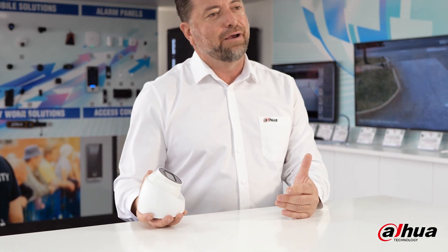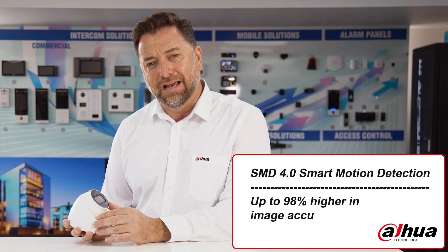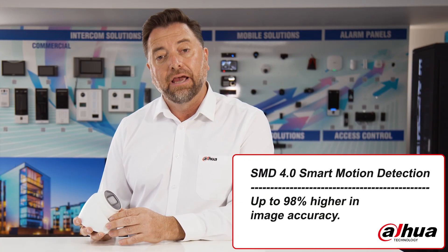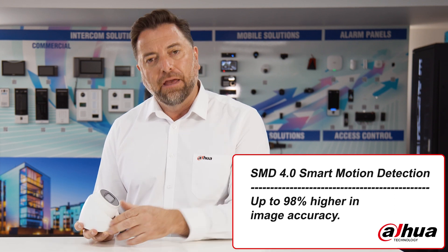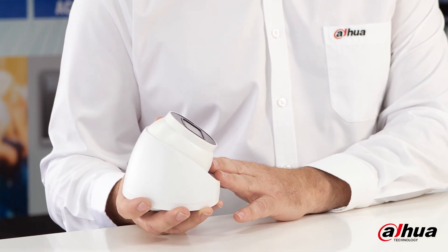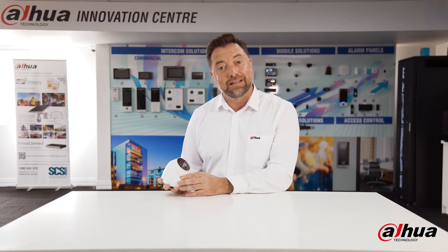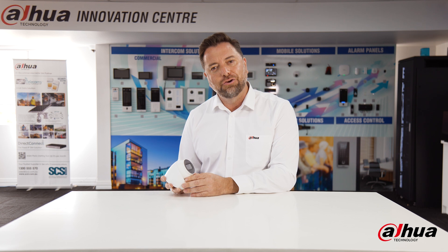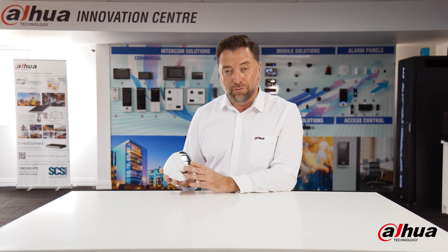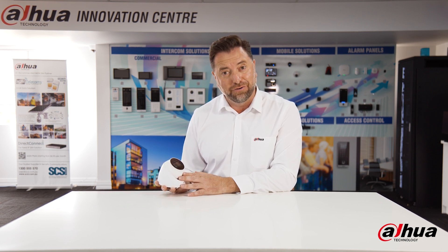The camera has what we call Smart Motion Detection, or SMD 4.0. This product gives you some cracking new accuracy in image identification. In the past, a tree, a leaf or something might affect and set off the motion functionality of the camera. With SMD 4.0, it takes imagery accuracy to the next level. When focused on humans and vehicles, our accuracy rate is up to 98%. What that means for you is low false alarms — great when you're reviewing all your imagery around the house and when the product pushes notifications through your app.